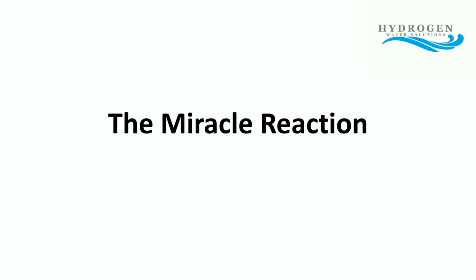What I'd like to do is take a few moments to talk to you about what I call the miracle reaction, which is the foundation of all the benefit that we get from molecular hydrogen.